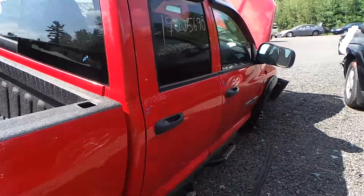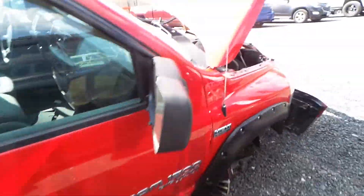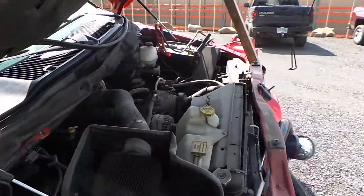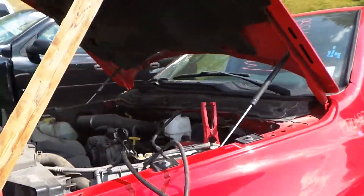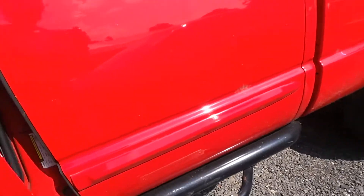Around this side, both of the passenger side doors are good as well. This is a 5.7 liter engine that does run well. It has only 128,000 miles on it, which is low for the year.